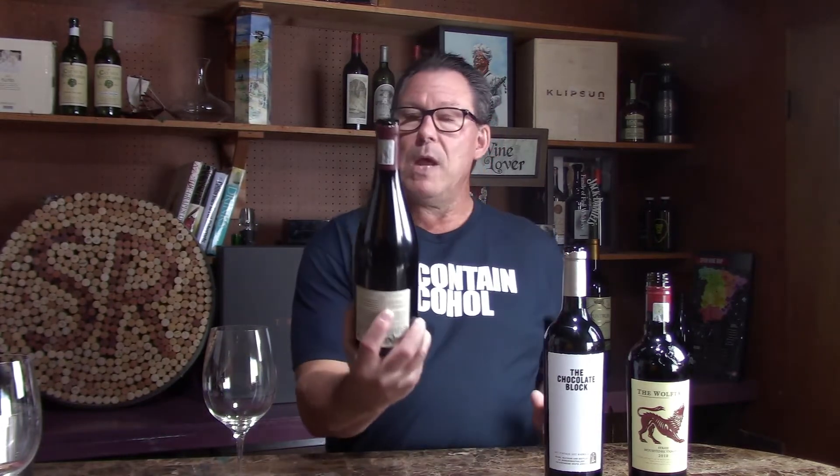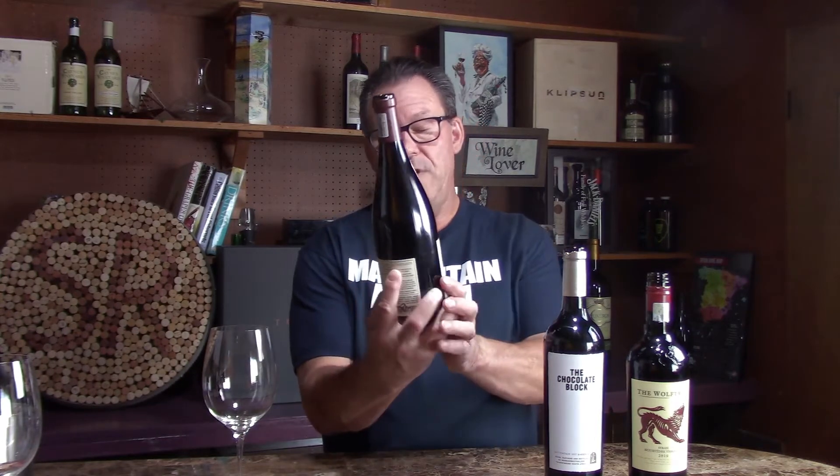This is from the Hemel-en-Aarde Valley — a region in South Africa which is actually 80 miles southeast of Cape Town. It's near the water, near Walker Bay. It's in a big valley, about 30 to 80 miles wide. They get a lot of cool climate there from the ocean, which makes it a great climate for growing Pinot Noir and Chardonnay. This is $50.